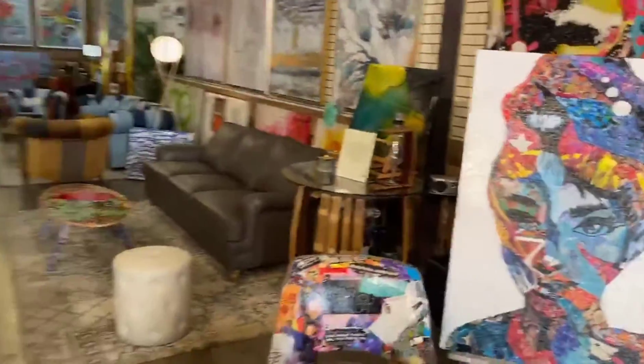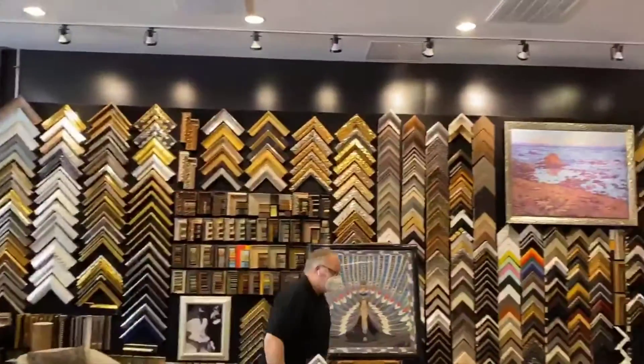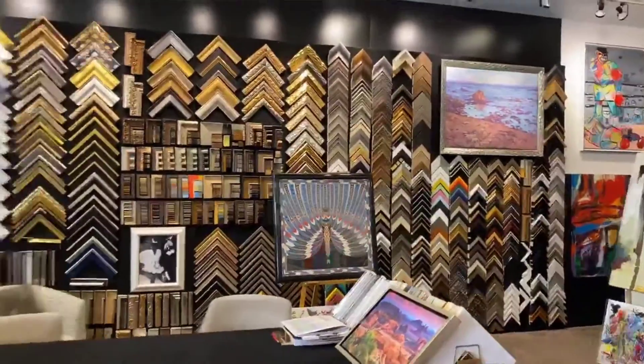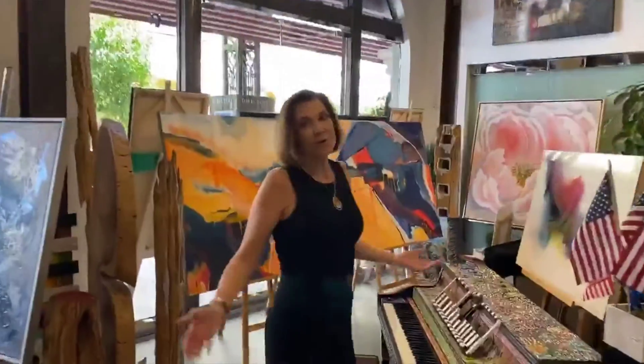Now not only do they have artwork here, but they also do custom framing and you can see all the different things they have to choose from. And I have to say, being a pianist,